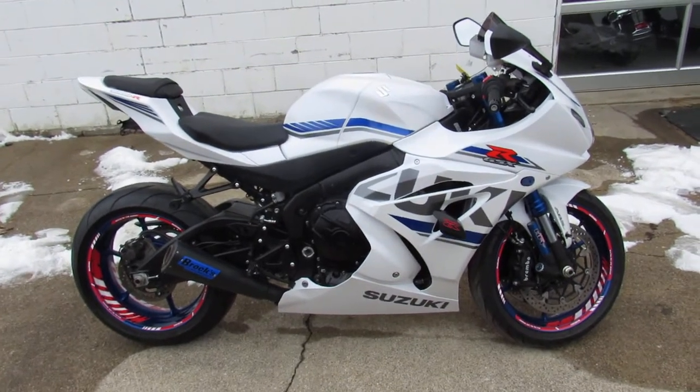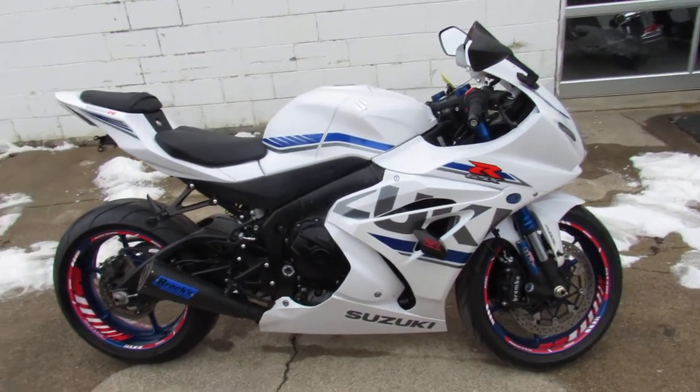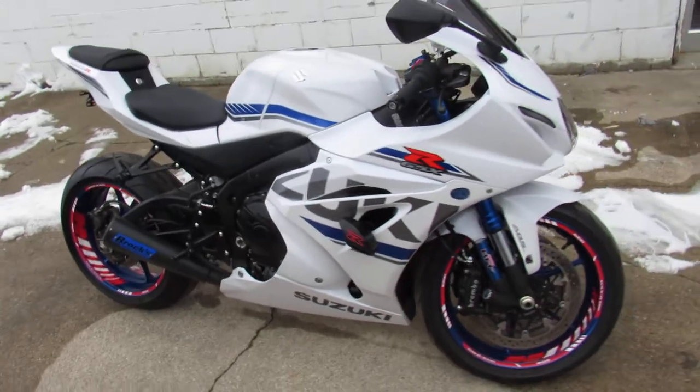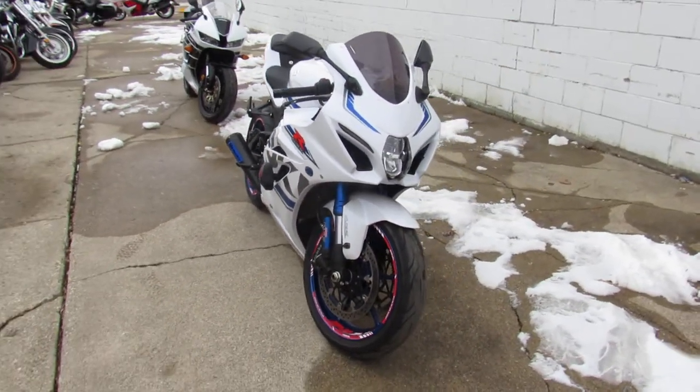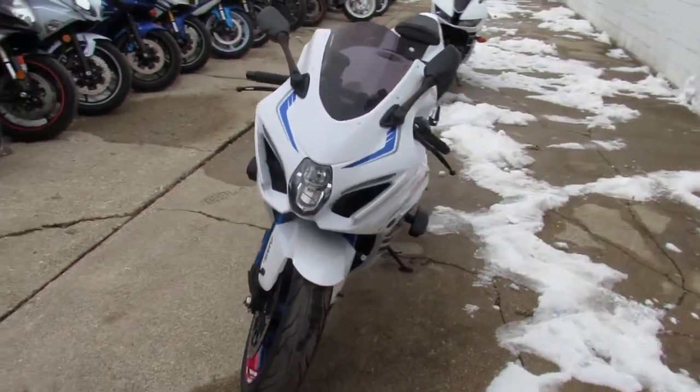BAM! Alright guys, this is Approval Powersports doing some videos on used sport bikes. We've got over 300 used sport bikes and I'm gonna tell you, this is the real deal bike here — this is one of the best-looking ones we've got.